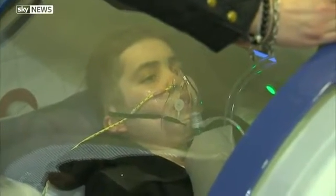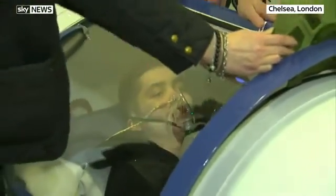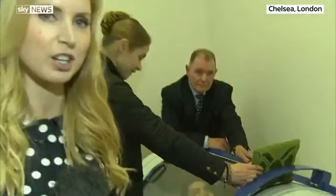Hello Sky News Facebook audience. You're joining us in a clinic in Chelsea and this is a hyperbaric oxygen chamber. To explain what that is, I'm going to invite Tim in.